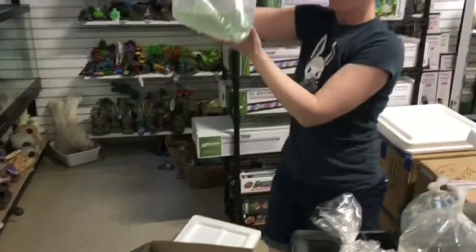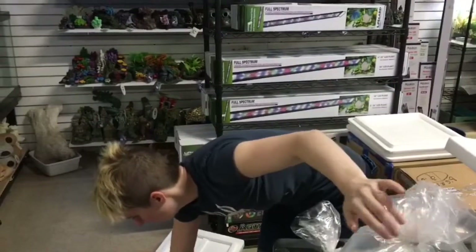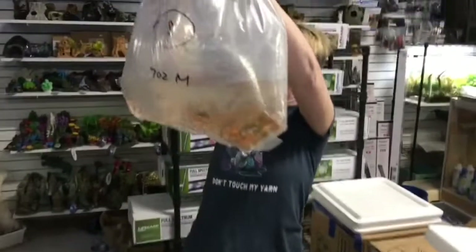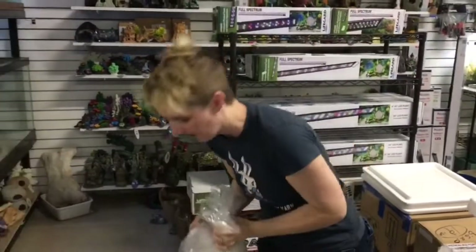Looks like we got some ghost shrimp. Lots of ghost shrimp. And here's our feeder comments — another one that will do that special on you. Let us know and get it before we cut the bag. And that's all I got for you this week. Thank you.